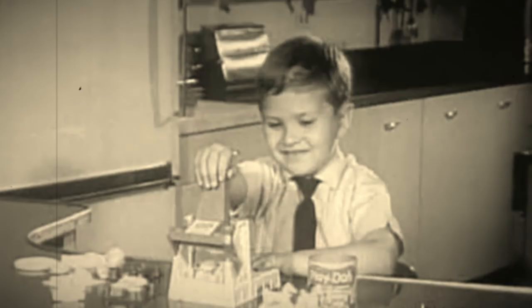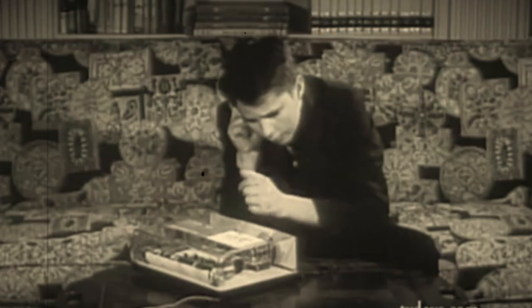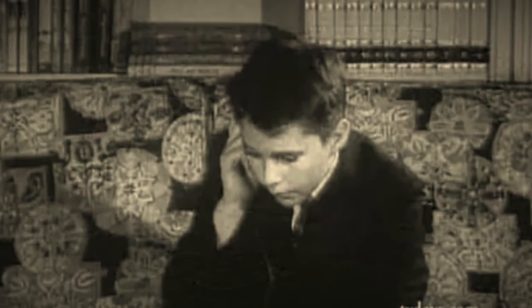Toys were just built differently in the mid-20th century. Surprisingly, there weren't as many accidents as you would think. Have you ever seen any of these toys in real life? Let us know in the comments.